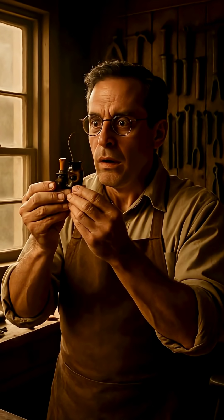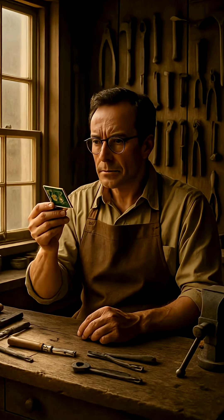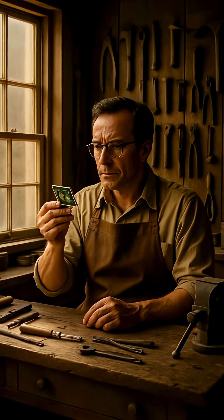Greatbatch froze. This wasn't a glitch — it was a discovery. He held the tiny circuit in his palm, stunned by its rhythm. What if this mistake could replace a failing heartbeat?